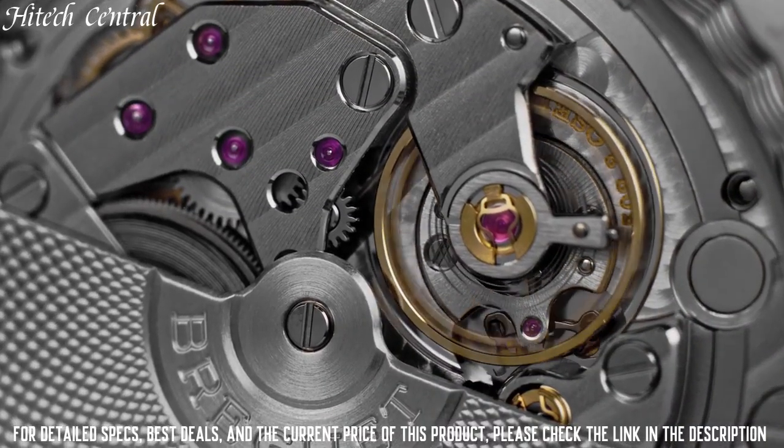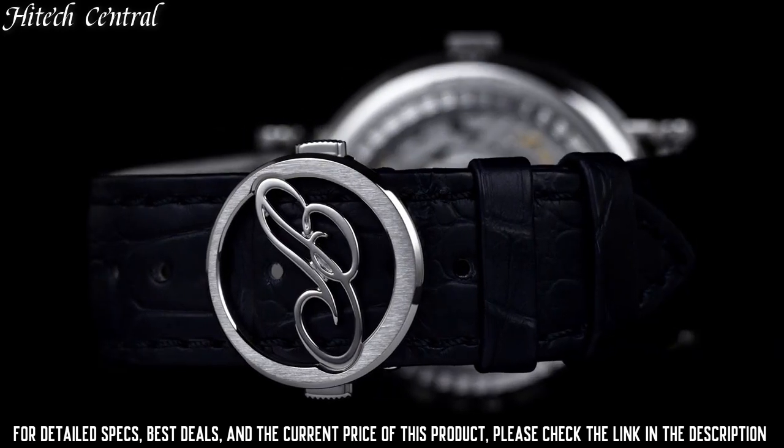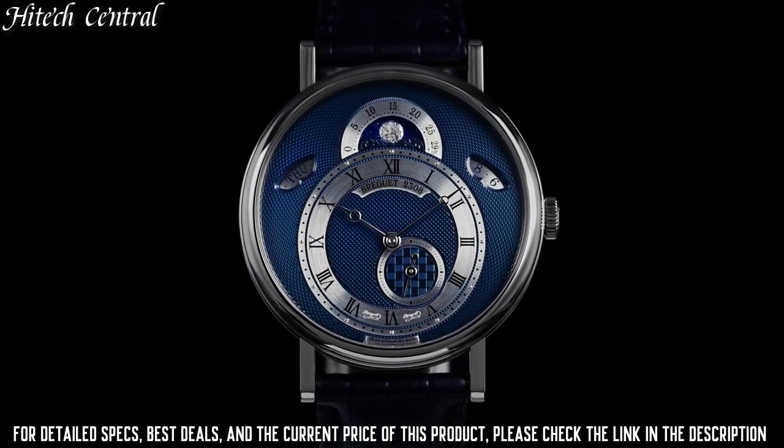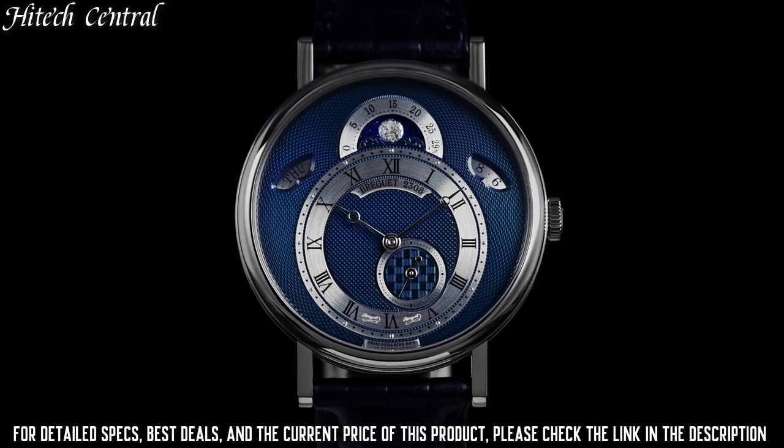Deployment clasp. Water-resistant at 30 meters, 100 feet. Functions: date, day, hour, minute, second. Moon phase.